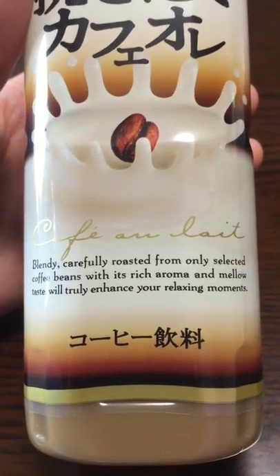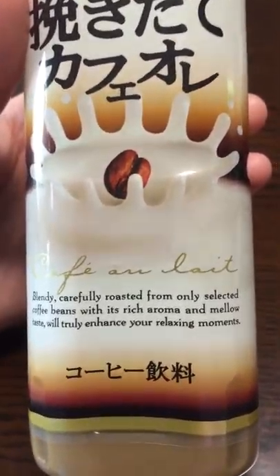It will truly enhance your relaxing moments. The picture and the description make it sound like it's going to be very refreshing.